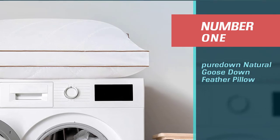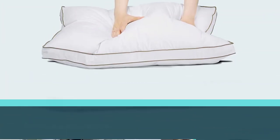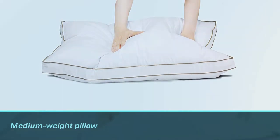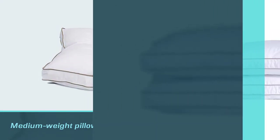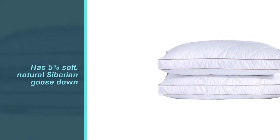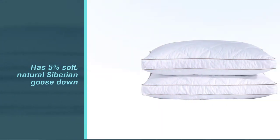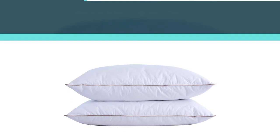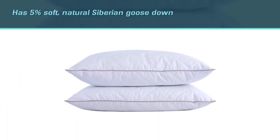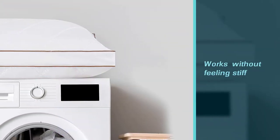Number one: Pure Down Natural Goose Down Feather Pillow. This medium weight pillow has 5% soft natural Siberian goose down. The pillow gives a good degree of support without feeling stiff. Another factor that stands out among customers is the look and overall quality. Each pillow features lattice stitching, and a double layer of shell fabric means no feather poking through.